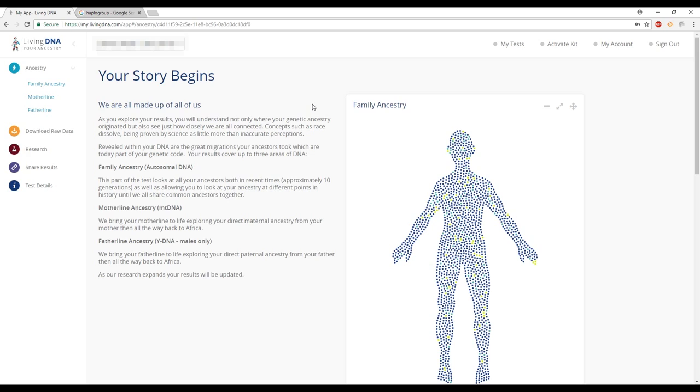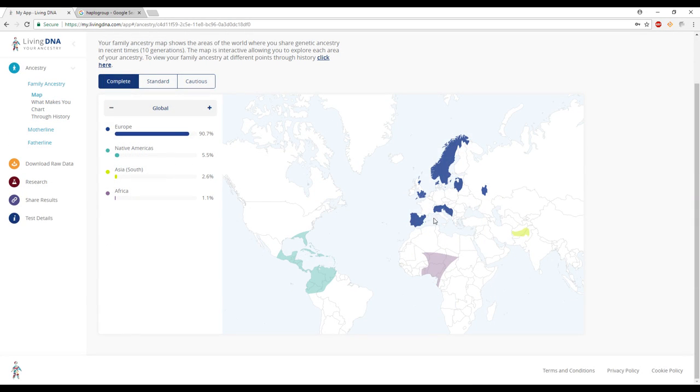LivingDNA categorizes their DNA test into three categories: your family ancestry, which is your autosomal DNA; your maternal line, which is your mitochondrial DNA; and if you're a male, your fraternal line or Y chromosome DNA test. The family ancestry section is where you see your ethnicity estimate results. I love this company's ethnicity estimate — it may seem normal at first with the typical map and highlighted regions, but you can expand it using a plus and minus button.